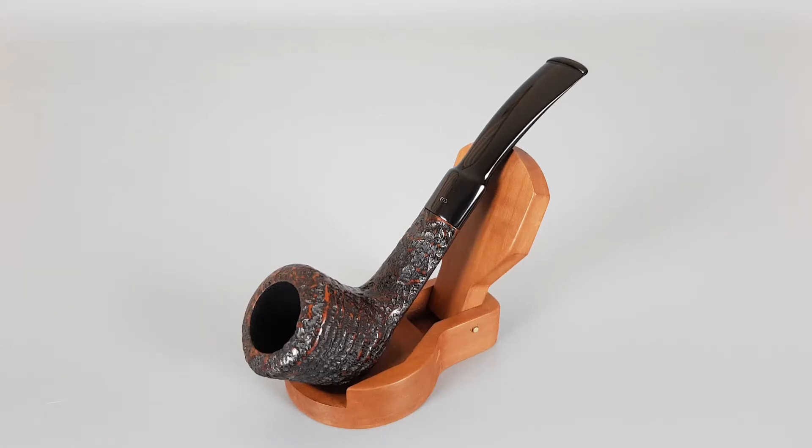Hello and welcome to a new pipe presentation video. Today we're having a closer look at an interesting Danish Estate Georgiansen Antique, ring sandblasted finish, bent shape number 7263 with self-stem, unfiltered pipe in close to mint condition with only a couple of dots on the stem.